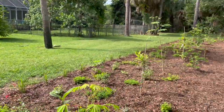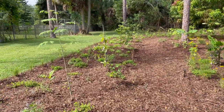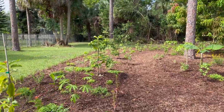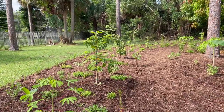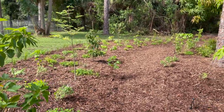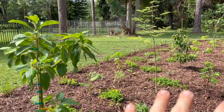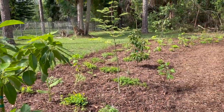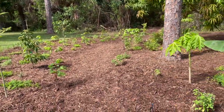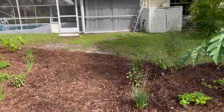We got rained out on this job four out of five days that we were working here. It was a five-day project — we could have probably gotten it done in four days or even three and a half — but every day our work time got cut short by the monsoons. We'll take it as a benefit though for all these newly planted trees. We didn't really see any wilting after planting because the ground was just saturated, and this site drains pretty well so we didn't have to worry about any flooding issues.